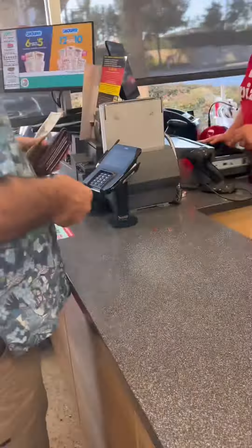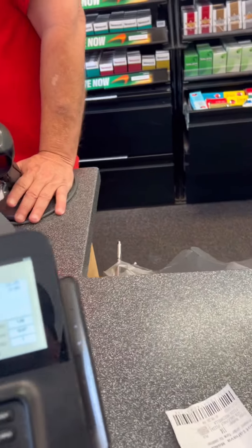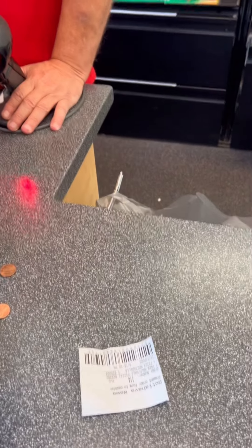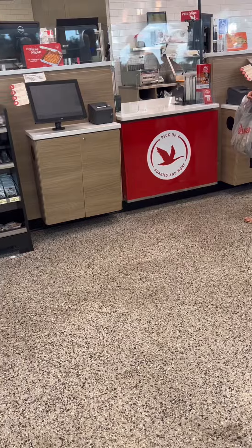I was talking to the guy and apparently they've had a couple of people that just ordered pizza and didn't pay for it — they make them and all that — so that's why they make you pay first. So I paid for my order and then I waited about 13 minutes before I was finally called.